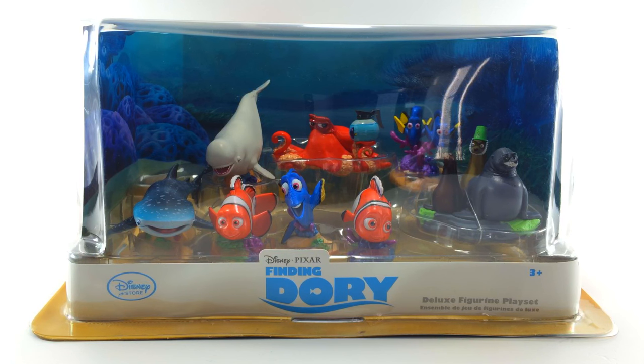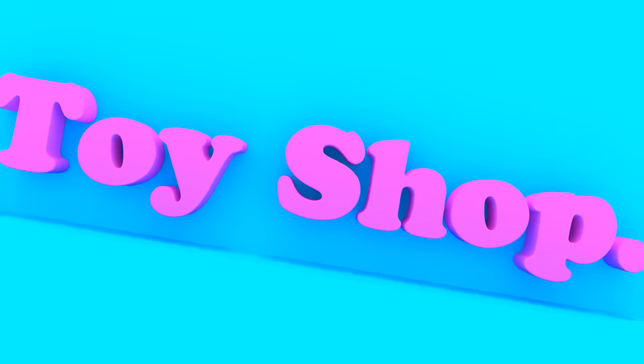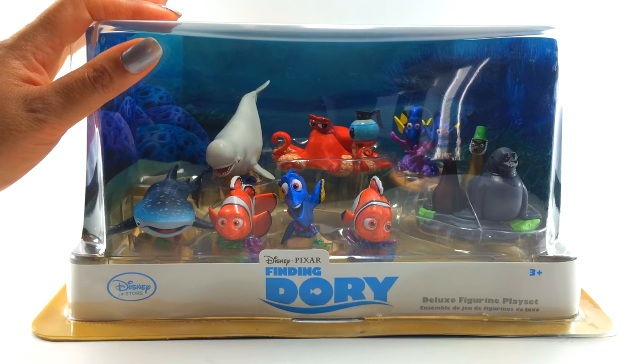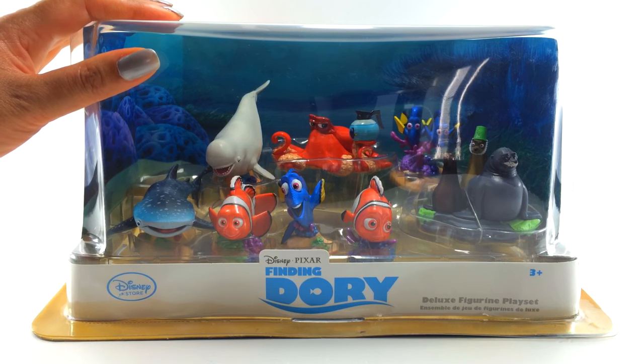Hi everybody! Today on The Toy Shop we are opening Disney Pixar's Finding Dory! I'm super excited about this! The movie comes out next week and I can't wait! I love Finding Nemo and I expect Finding Dory is going to be just as good if not better!